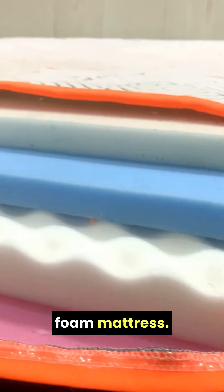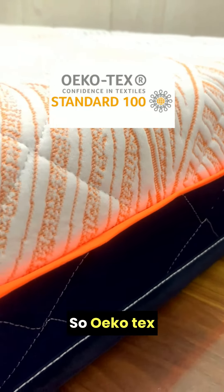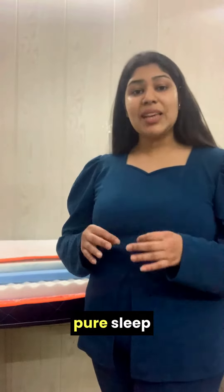Meet India's most affordable memory foam mattress. This is Sleep Spa's OEco-Tex mattress. It is wrapped in a luxurious knitted fabric, which is certified by OEco-Tex. OEco-Tex certification means that the mattress is not made from any harmful substances, so it is the right choice for a pure sleep environment.